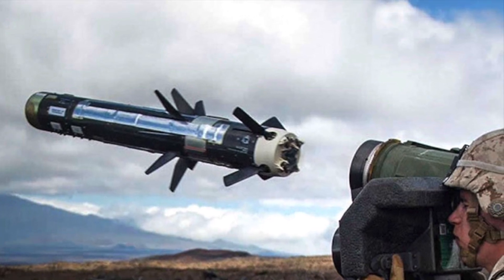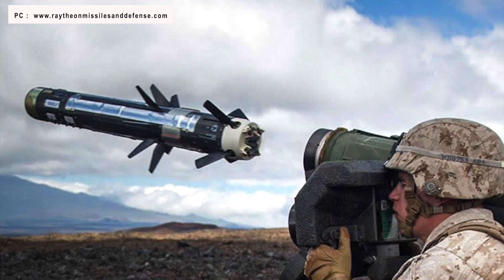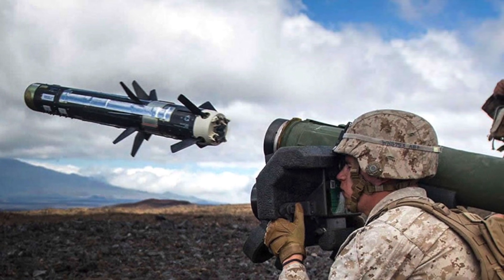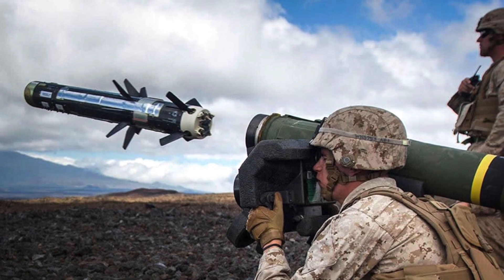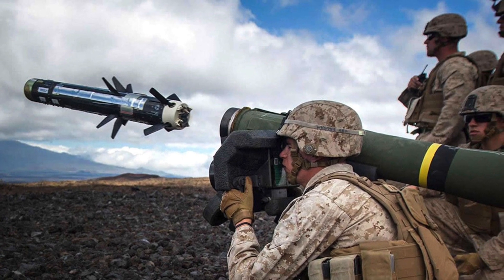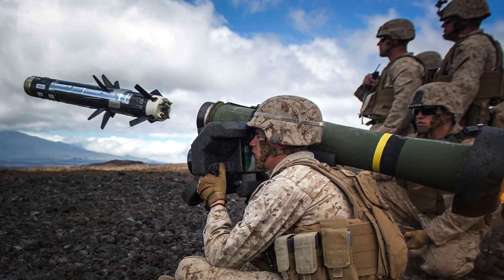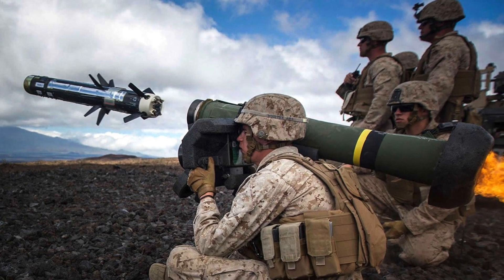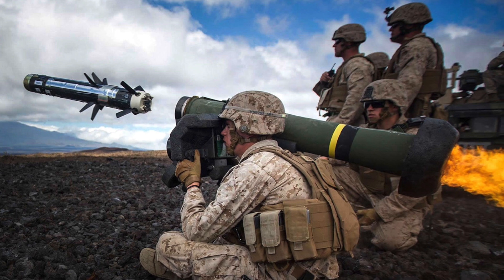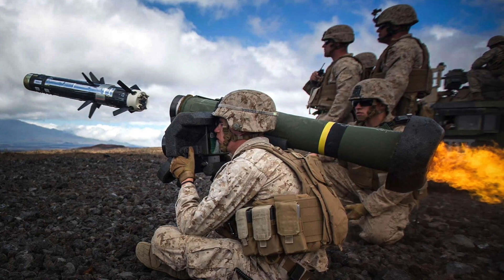The FGM-148 is an American man-portable fire-and-forget anti-tank missile fielded to replace the M-47 Dragon anti-tank missile in US service. It uses automatic infrared guidance that allows the user to seek cover immediately after launch, as opposed to wire-guided systems like the Dragon, where the user has to actively guide the weapon throughout the engagement. It is manufactured by Raytheon and Lockheed Martin. The missile, being highly portable, is a key anti-tank weapon. The Javelin system is most often carried by a two-person team consisting of a gunner and an ammunition bearer, although it can be fired with just one person if necessary.